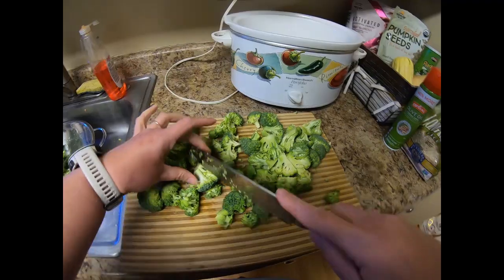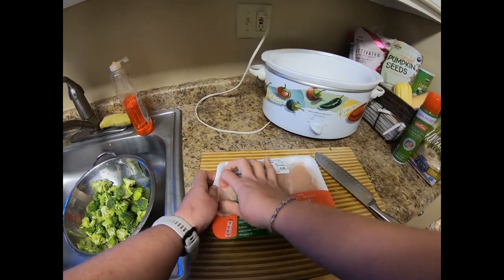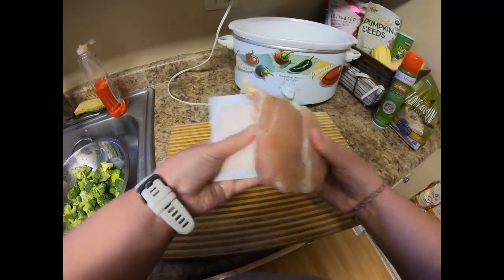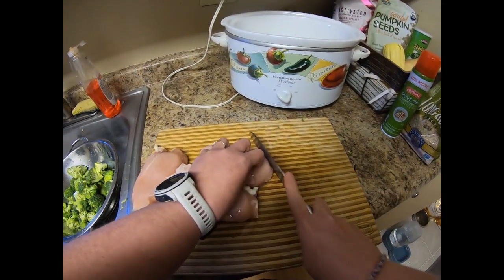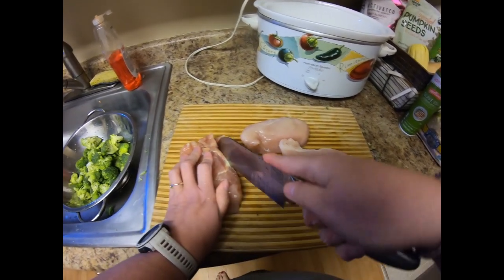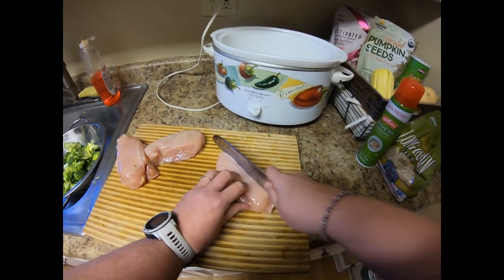Next we are going to take our chicken and open it up. Mine is still a little frozen. I went ahead and rinsed my chicken — I usually like to rinse it — and I'm going to cut off any sections that look a little fatty. Then we are simply going to cut this into bite-size pieces.